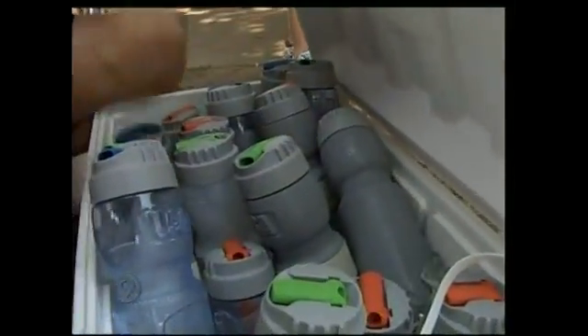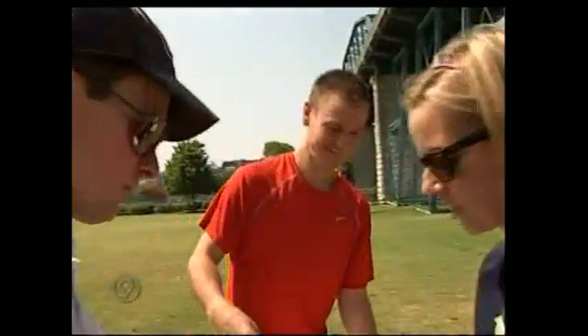Here is how it works: after 15 minutes of activity, athletes are supposed to stop for three minutes and suck in cool air from this bottle filled with ice. The goal is to rapidly reduce a person's core body temperature.